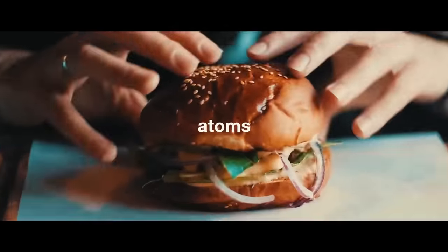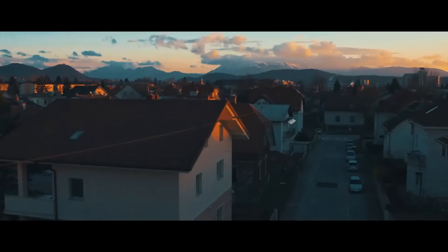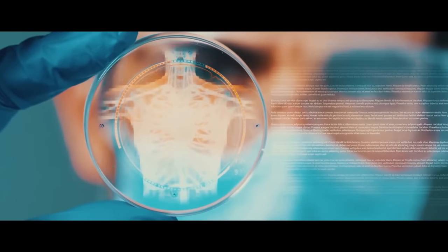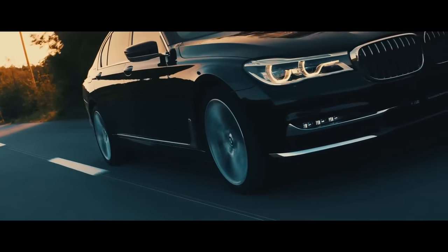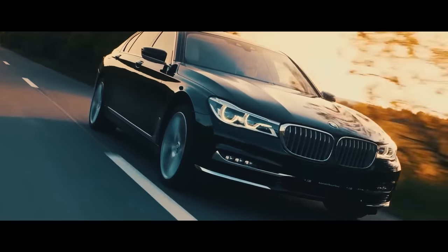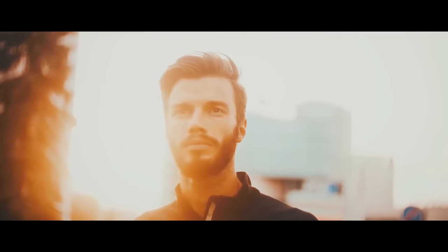Everything on earth is made up of atoms — the food we eat, the clothes we wear, the buildings we live in, our own bodies. Think about how a car works: it's not only about having all the right parts, they also need to be in the right place. In pretty much the same way, how the different atoms in something are arranged determines what pretty much anything around you does.